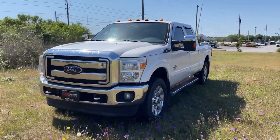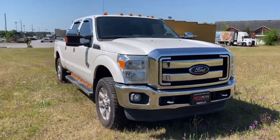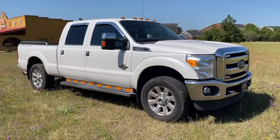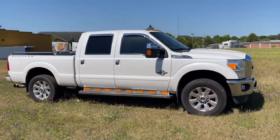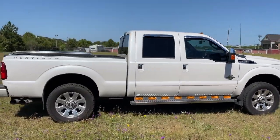Take a moment to check out the 2016 Ford F-250. This vehicle still has fewer than 200,000 miles on the clock, so it won't last long. Take on tough jobs with confidence in this fully capable F-250.